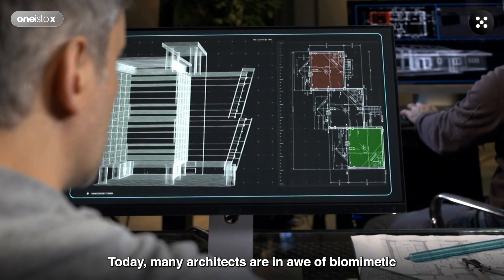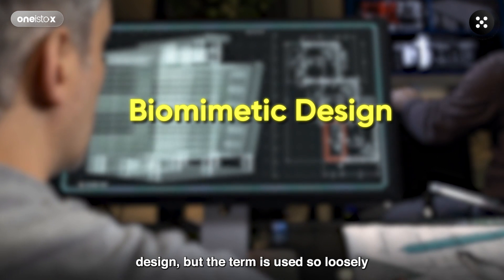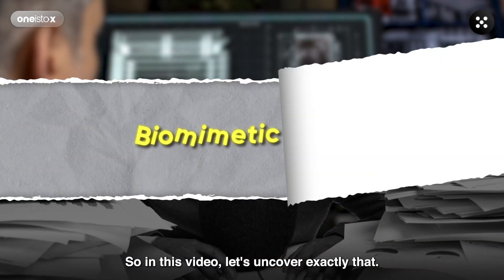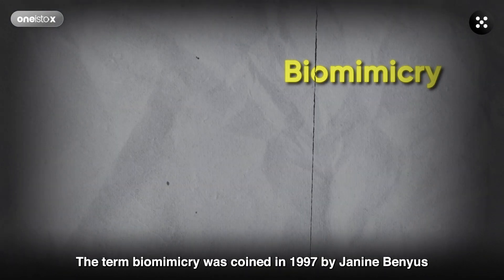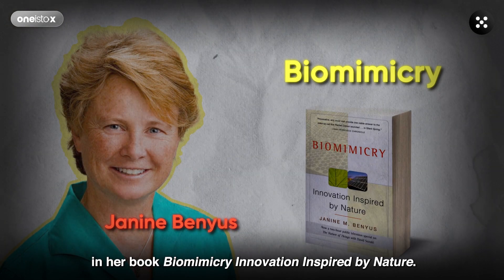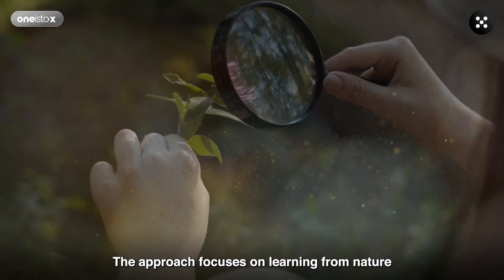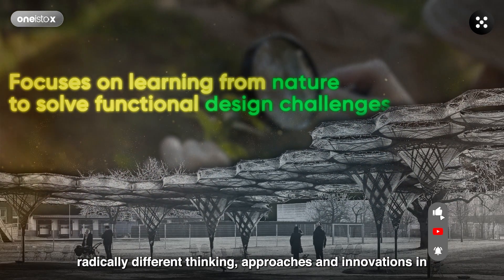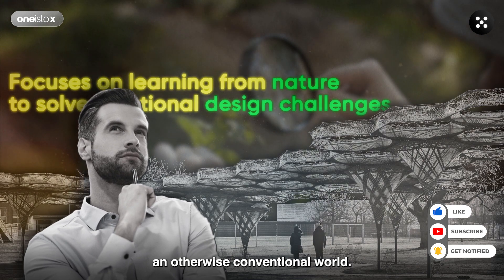Today many architects are in awe of biomimetic design, but the term is used so loosely that no one really understands what it is. So in this video, let's uncover exactly that. The term biomimicry was coined in 1997 by Janine Benyus in her book, Biomimicry – Innovation Inspired by Nature. The approach focuses on learning from nature to solve functional design challenges and involves radically different thinking approaches and innovations in an otherwise conventional world.